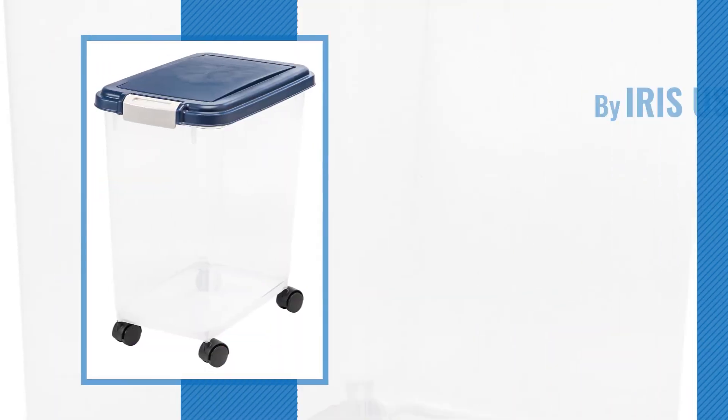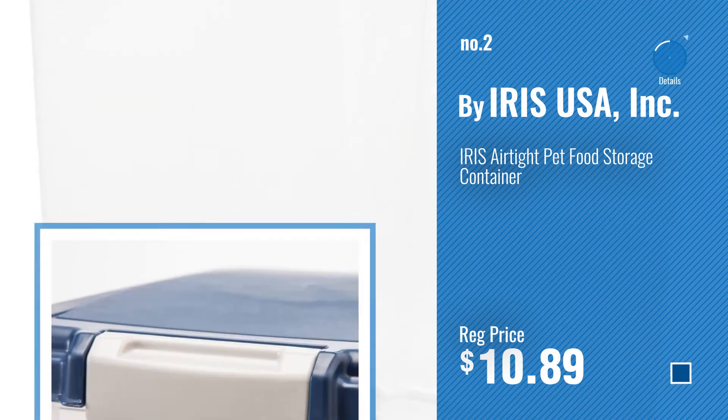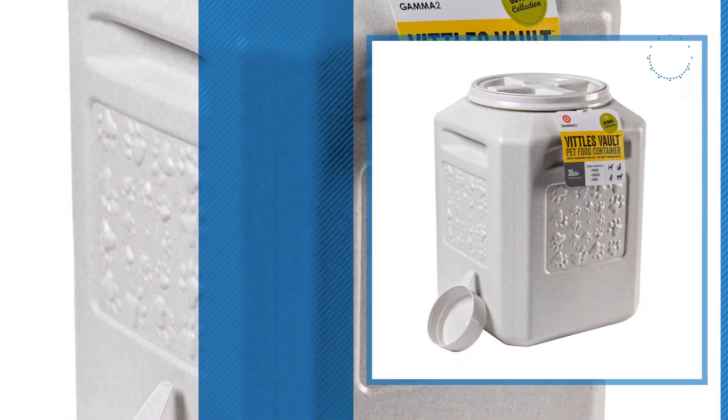Number 2, another great product by Iris USA Inc. Number 3, by Gamma 2.